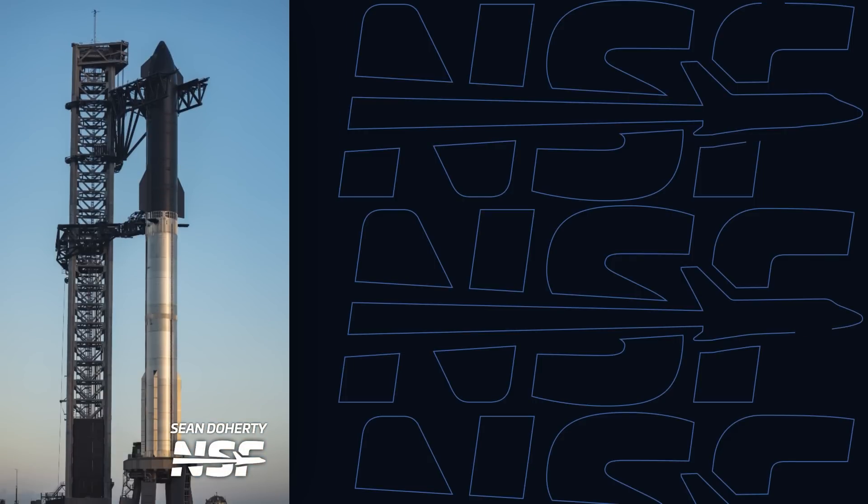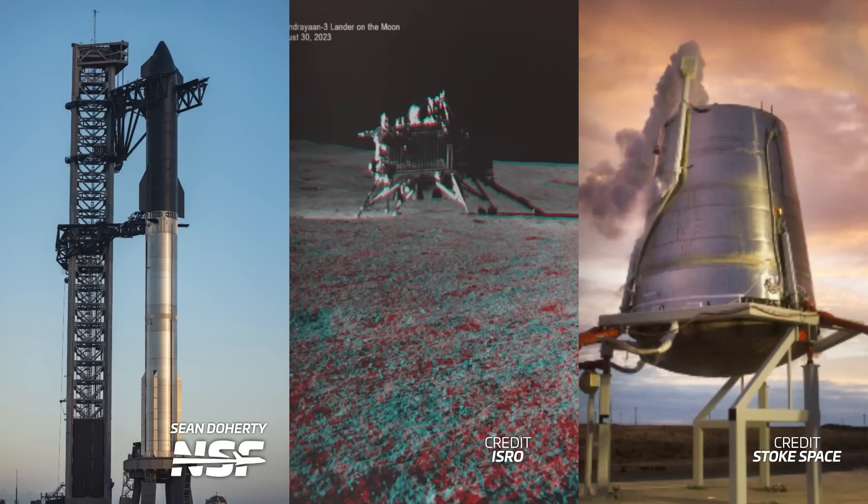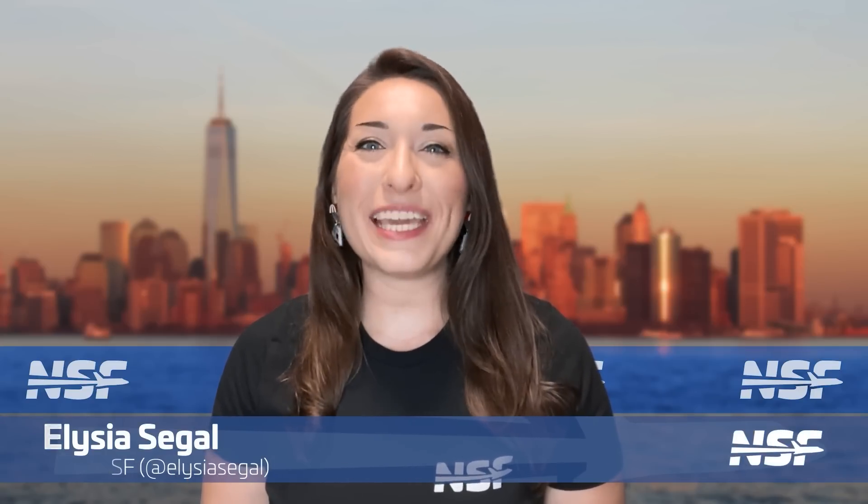SpaceX's Starship is fully stacked, Chandrayaan-3 shuts down, and Stoke Space's hop just got even closer. I'm Alicia Siegel for NSF, it's Friday the 8th of September, and there's much more to come this week in Spaceflight.